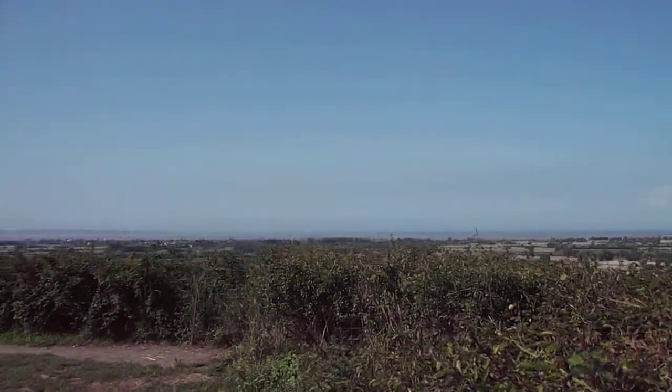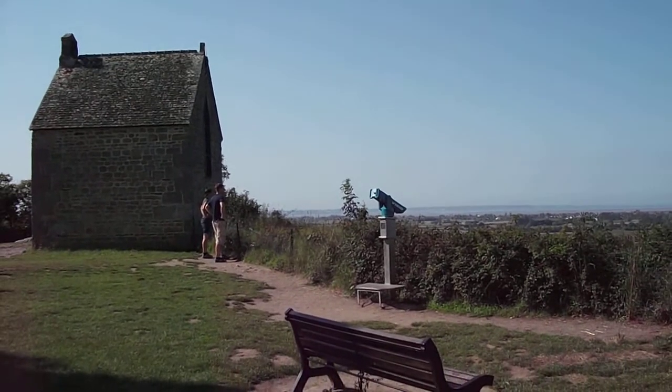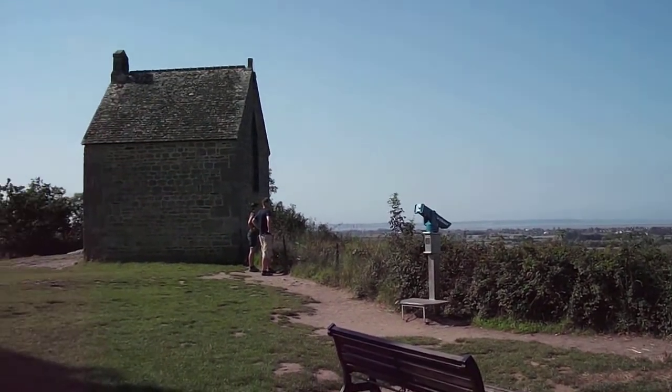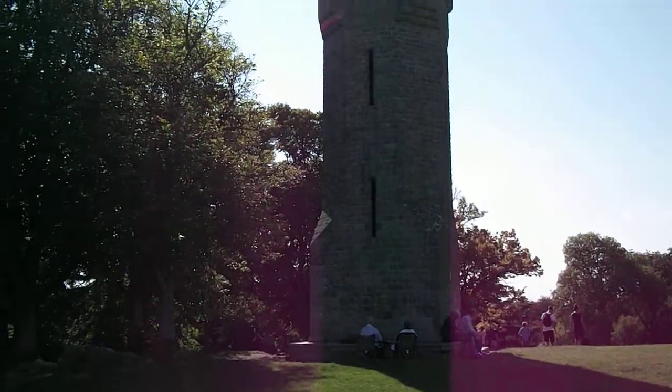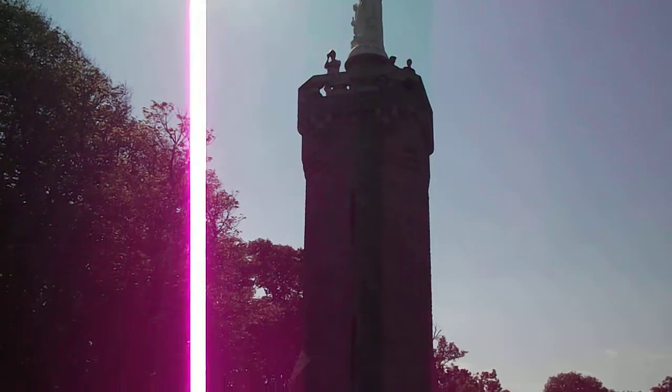Over here you can see the chapel with Saint-Milo in the background, called Karl, and then some crazy Dutch people over there. And this is the tower at the top of Mont Dole.